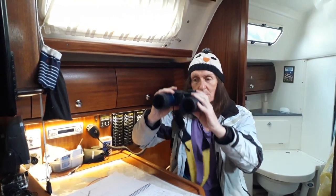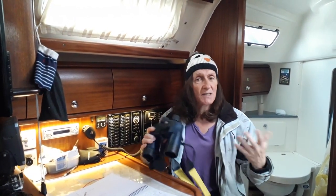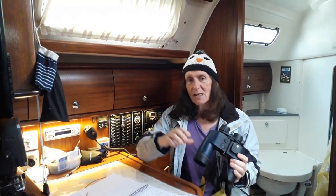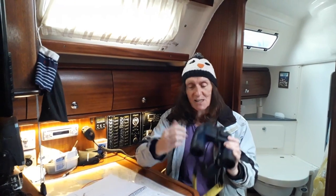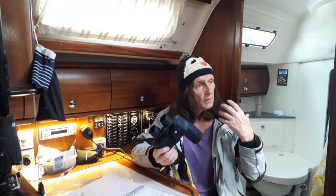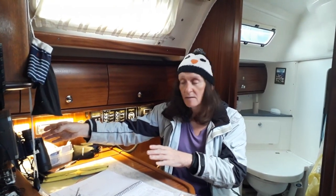I have a pair of 10x50s somewhere but the problem is that on a boat the image wobbles around too much because they're simply more powerful. My rule of thumb for buying binoculars is very simple: pick them up in the shop and look through them. If the image isn't really clear and crisp, if it's fuzzy around the edges or it's got lots of colour separation, put them back on the shelf and buy a different pair. Just buy the ones with the best image.